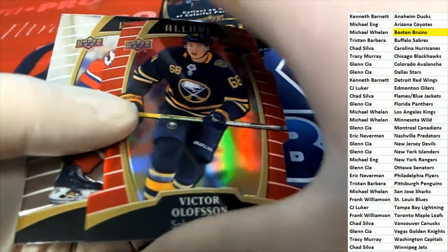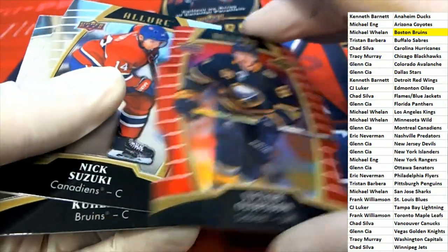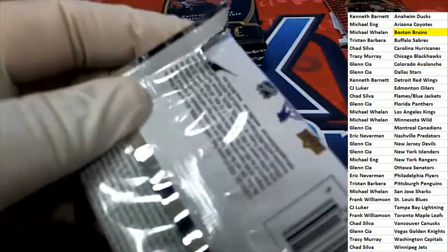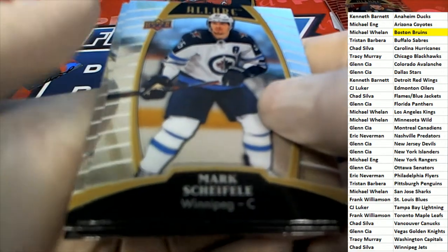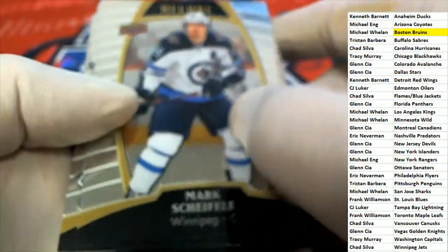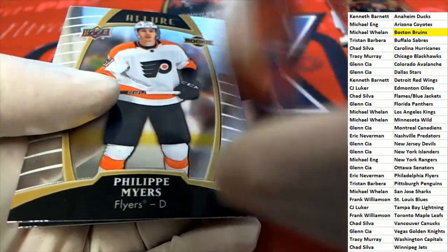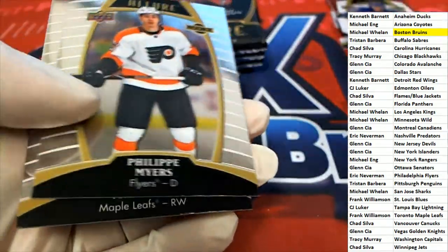Sabres red rainbow — hope — Buffalo Sabres. Adam Fox, Adam Fox — nice one right here, Adam Fox. Rangers.